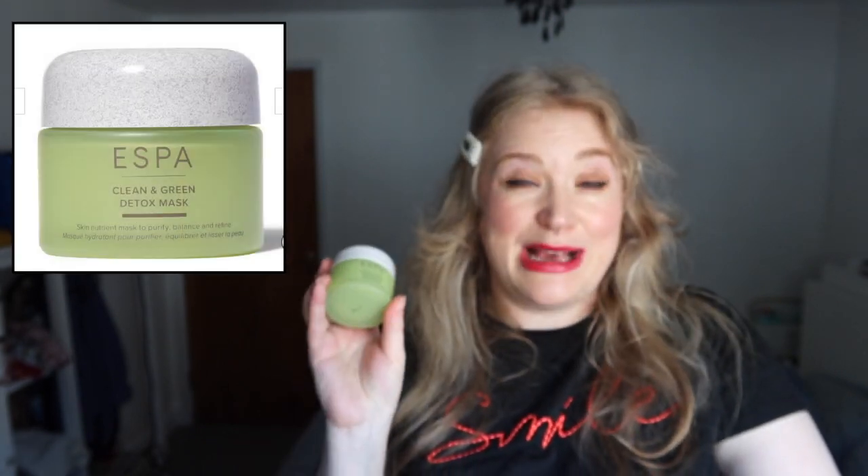I'm on the 10th box — I'm opening Christmas Day's box. This is the final item and it's a great one. It's by Esper, the Clean and Green Detox Mask, full size — 55ml. This product alone is worth 40 pounds. I love Esper products so much. That is the final item on the final day and I have officially opened 10 drawers!